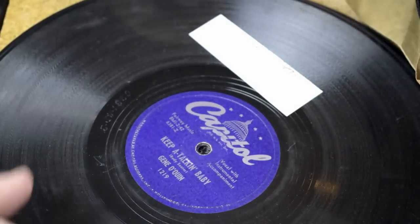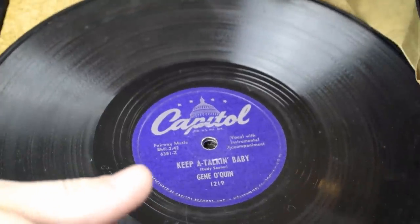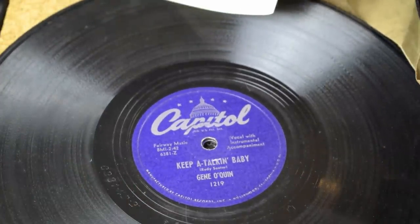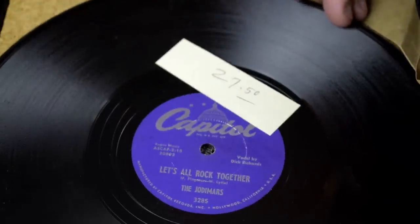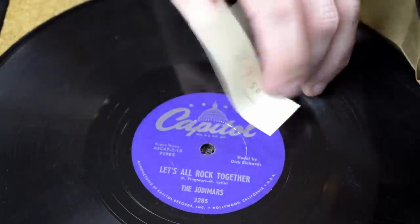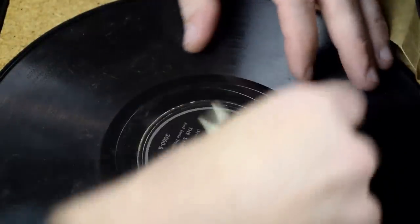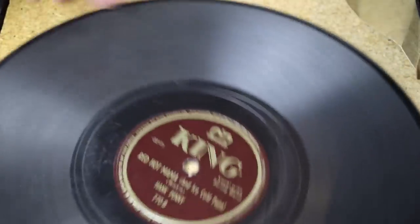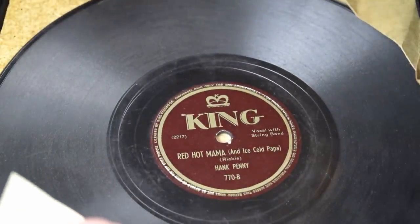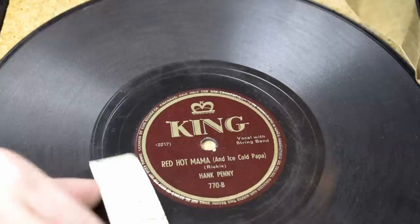Dollar a record for every one of these records. This is a Rockabilly — Keep It Talking Baby, Gene O'Quinn. I've had this one before; I believe last time I got $45. This one's a little better — about an E-minus. I should put $57.50 and get somewhere in that range. The Jodomars — $27.50, kind of a teen rocker bop. Starlighters — another early one, a Vocal Group, $34.50 somewhere in that range. And the last one is a Country Bopper on the Red King label — Hank Penny, Red Hot Mama and Ice Cold Papa. $57.50 on it. That's about it on these. As you can see, there's a ton of money here.